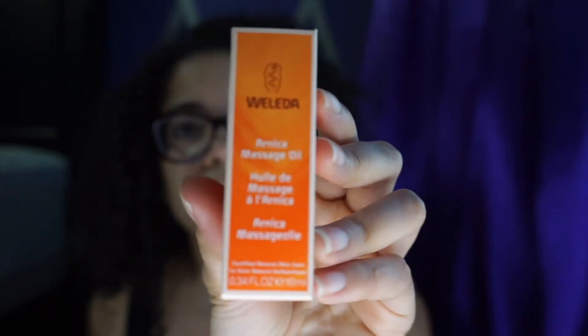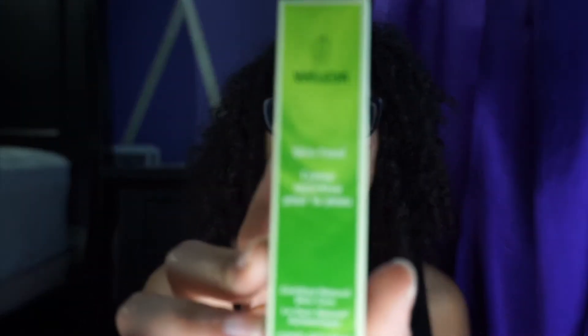So here we've got Arnica massage oil — you already know what that means, somebody's going to be giving me a massage. And also we've got more Skin Food — I think these are just like travel-size little tubes for this little bag.